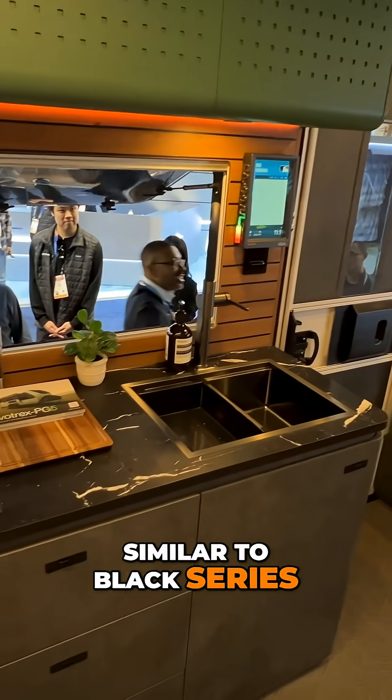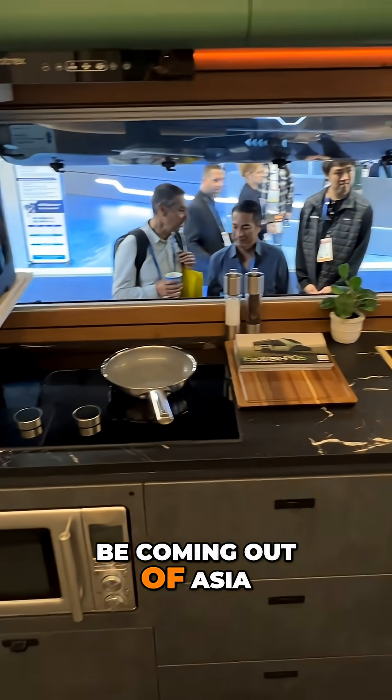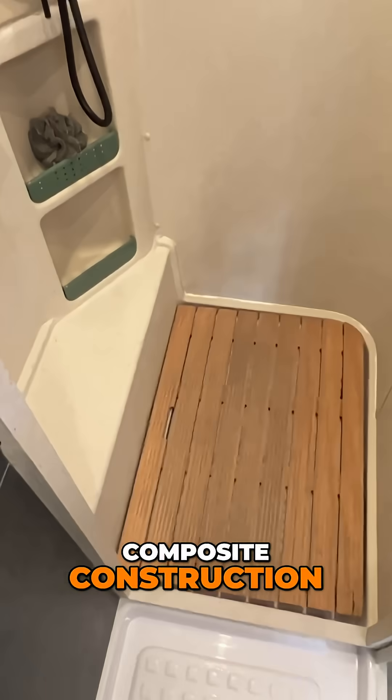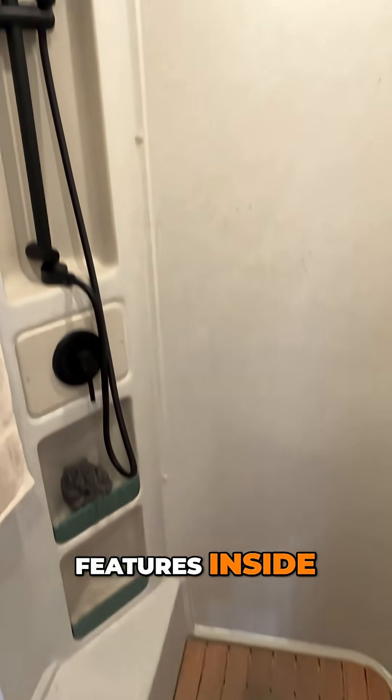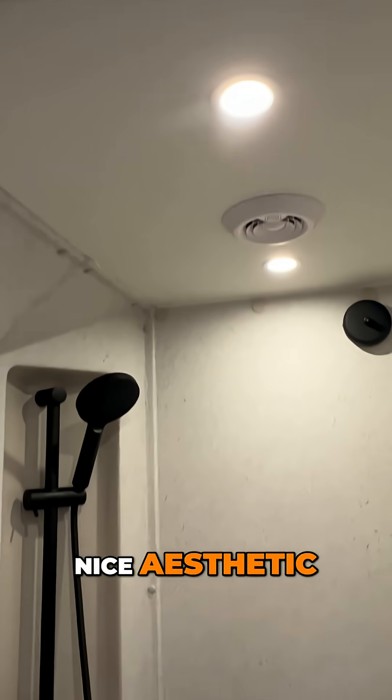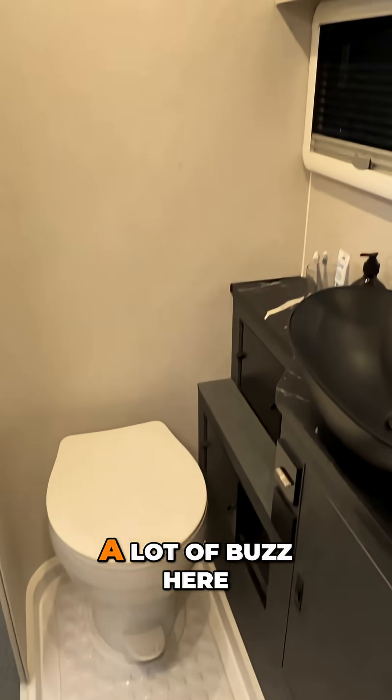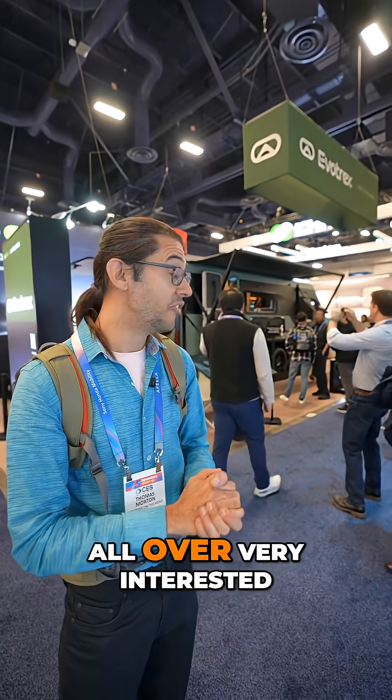Evo Trucks is a California-based company sourcing globally, similar to Black Series, so a lot of these products are going to be coming out of Asia. But they're doing some really unique things — composite walls, composite construction — with some neat features inside and a generally nice aesthetic, everything we'd expect from a high-end travel trailer today. This trailer is generating a lot of buzz here at CES; you can see people all over, very interested in it. It's unique because it's really the first of its kind.